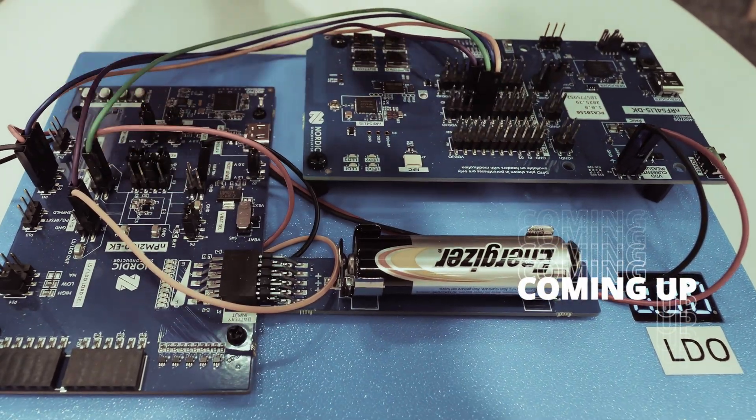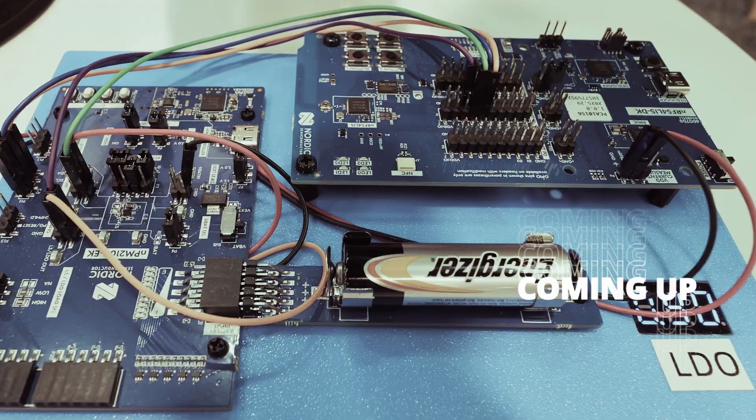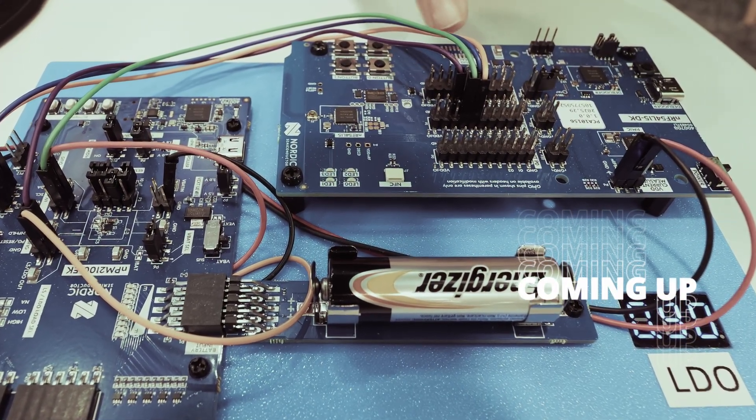This AA battery is outputting 1.5 volts into the NPM 2100, the NPM 2100 PMIC, which boosts up to three volts to power the NRF54 DK.